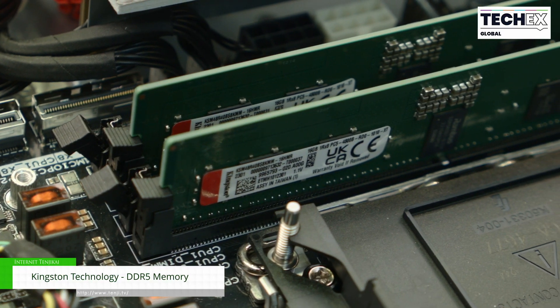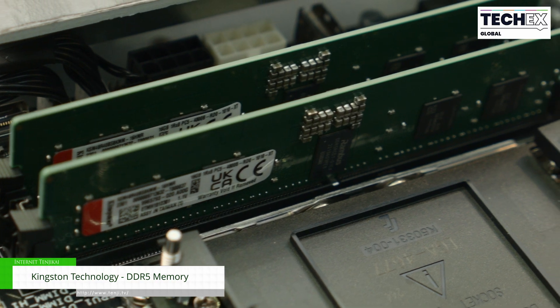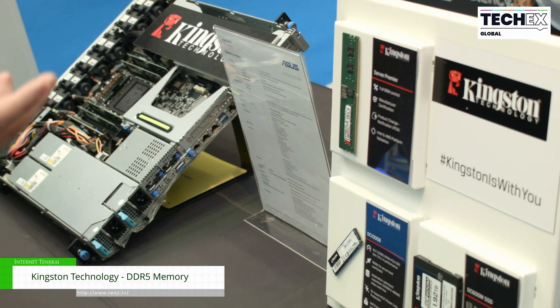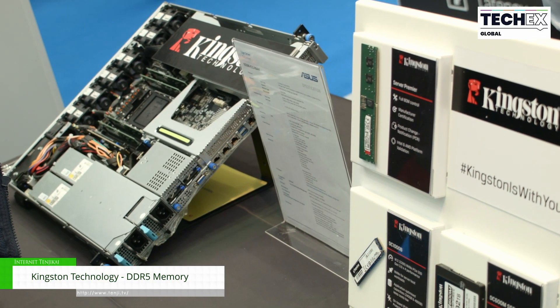We are here to show our latest generation of DDR5 memory modules, up to 5600 megatransfers per second. They are compatible with the latest Intel Sapphire Rapid and AMD general platform.